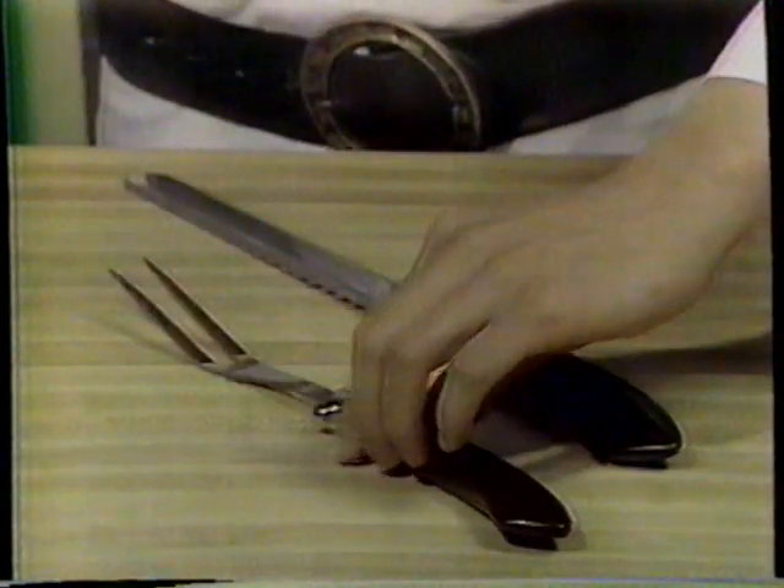What's more, it's a knife that will last forever. How much would you pay for a knife like this? Before you answer, listen.